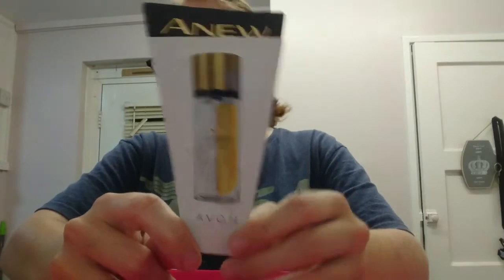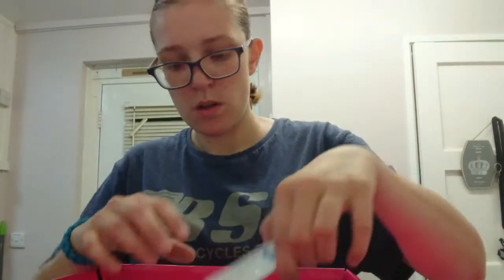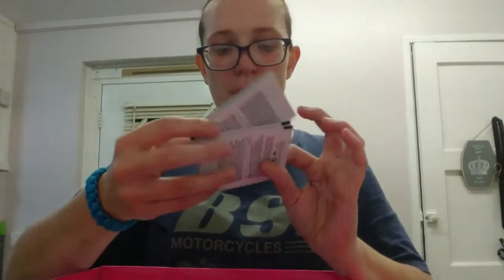Now we have the samples. We've got Anew Ultimate Supreme samples, and two different versions of the Anew Reverse Infinite Effects - they do two different things. We've also got Anew Clinical Anti-Wrinkle samples, Defending Repair samples, Anew Perfect Skin Daily Boosting Splash samples which are supposed to cleanse your skin, and Neutral Effects Active Moisture samples.